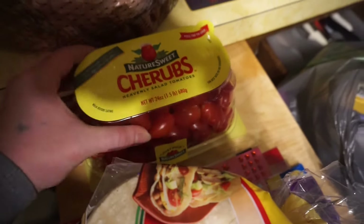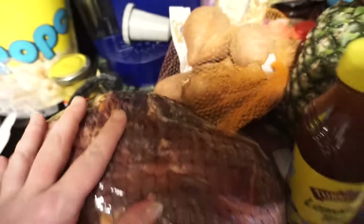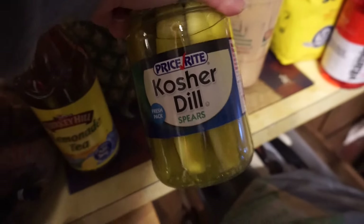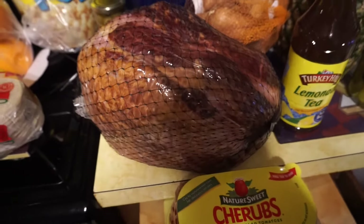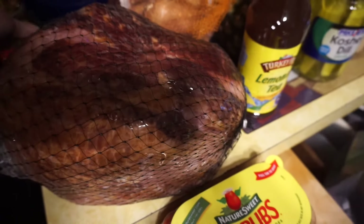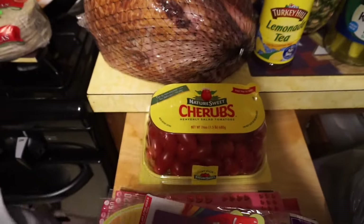My favorite little tomatoes, the cherubs. Teresa got her Turkey Hill lemonade, a pineapple, and we're going to cook sweet potatoes. Some pickles — we have a lot of pickles but I like the spears. Corn tortillas — no more gluten, I'm doing pretty good. And we have some Spanish olives, PriceRite olives. All of that food was under $60, which is a pretty good deal.